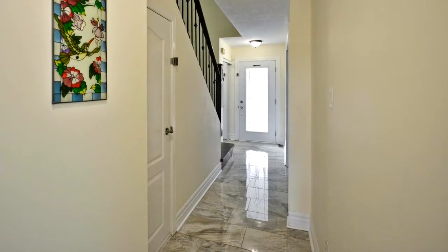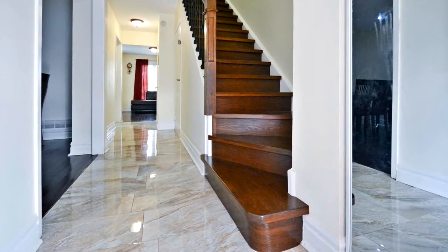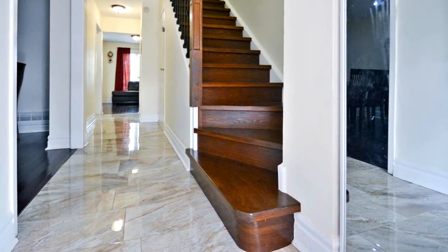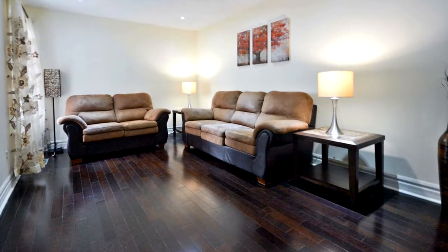Quiet, safe area to raise a family. Enclosed front porch. Upgraded modern kitchen with stainless steel appliances. Backs on to park. Close to public transit, schools, parks, and more.